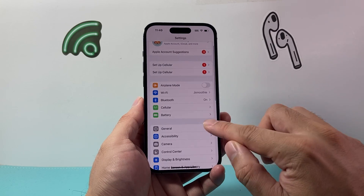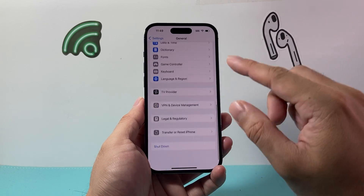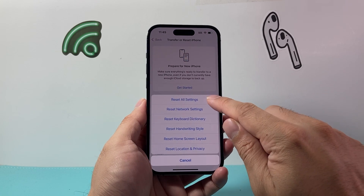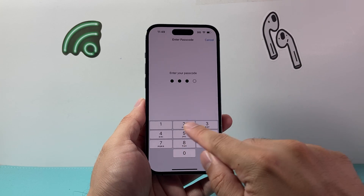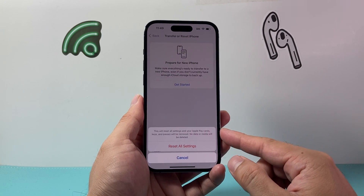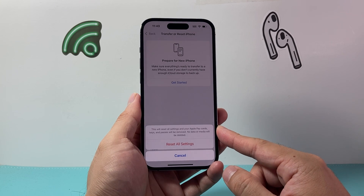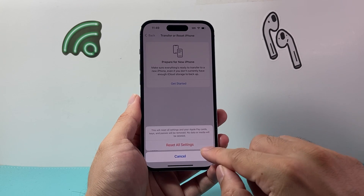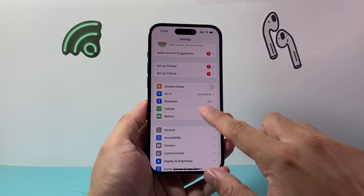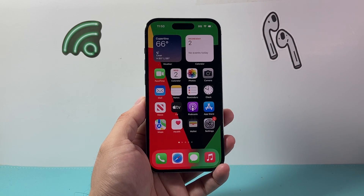And the final thing to do if it's still not working: go to Settings, then General, scroll all the way down to Transfer or Reset iPhone, click on Reset, and select Reset All Settings. Put in your phone's passcode — only the settings get reset, your data such as photos, videos, and apps will not be deleted. This is the important last step to do if it simply isn't working.